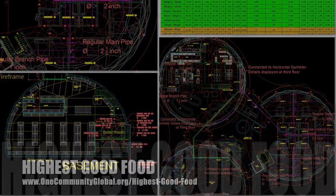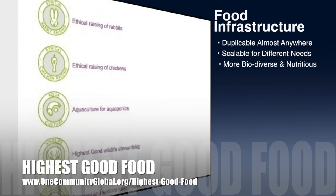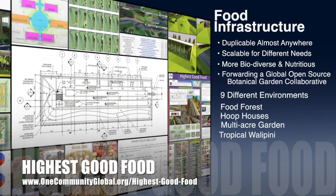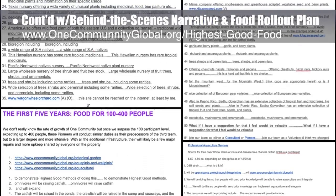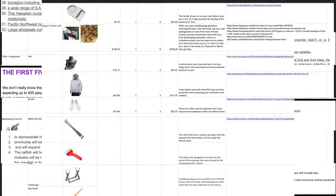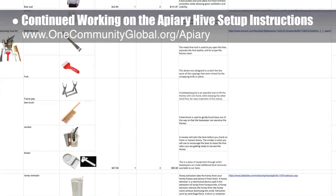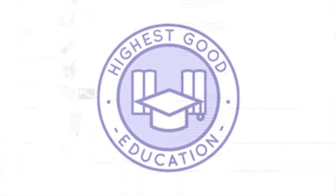One Community's approach to highest good food is duplicable almost anywhere, scalable for different needs, more biodiverse and nutritious, part of forwarding a global open source botanical garden collaborative, and includes nine different free shared and duplicable growing environments. This week the core team continued writing the behind-the-scenes narrative in the detailed food rollout plan for the various stages of development. We completed edits to the food forest page and the aquaculture section of the food rollout Google Doc. Additionally, the core team continued working on the apiary hive setup instructions, finalizing the setup details for a six-hive initial launch.